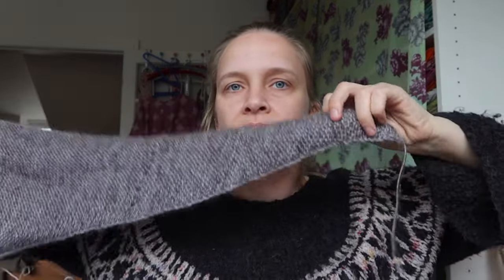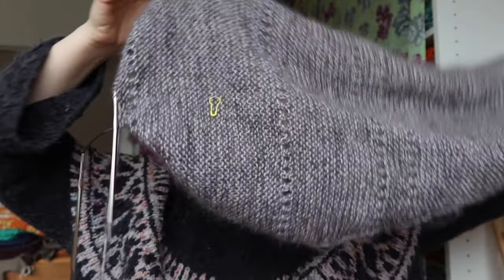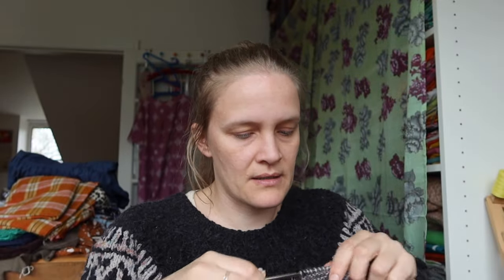For my first work in progress, I have cast on for a modified Fiber Folk Shawl. You can see I've actually worked quite a lot on this already. I'm in the middle of a row so I'm going to knit a bit while I talk so I can get to the end of the row.